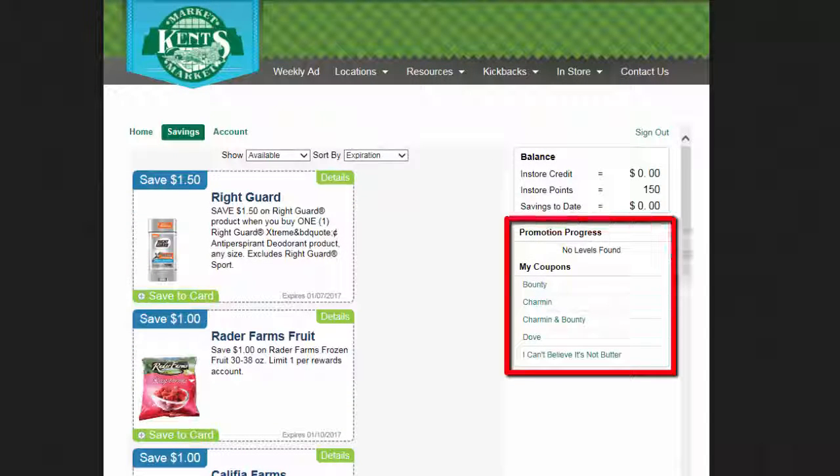So when you enter your phone number during checkout on your next visit to our store, those items will automatically be discounted. It's just that easy.